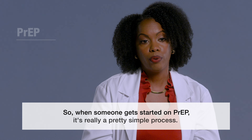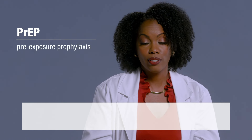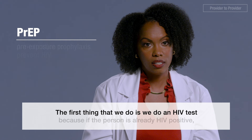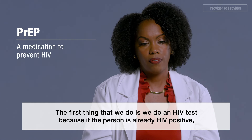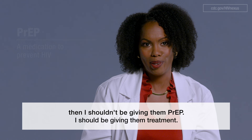When someone gets started on PrEP, it's really a pretty simple process. The first thing we do is an HIV test, because if the person is already HIV positive, I shouldn't be giving them PrEP — I should be giving them treatment.